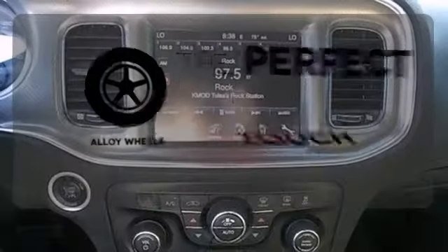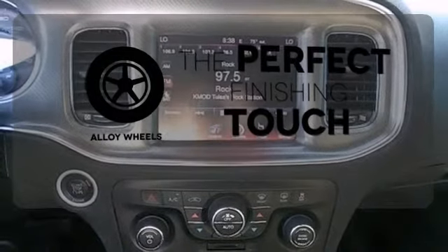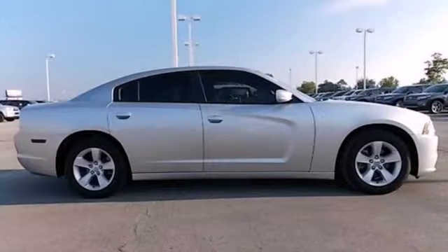Stand out from the crowd with the alloy wheels. Drive with confidence and get behind the wheel of this sedan today.